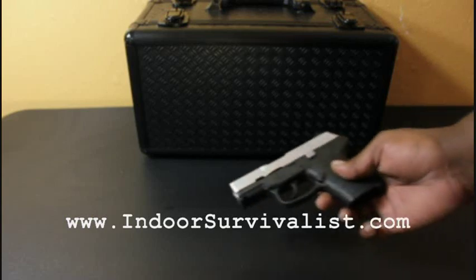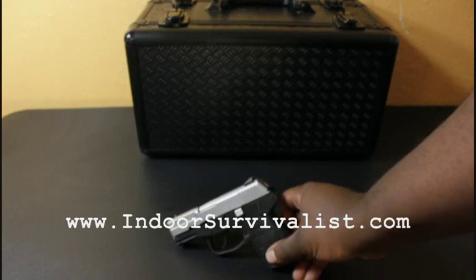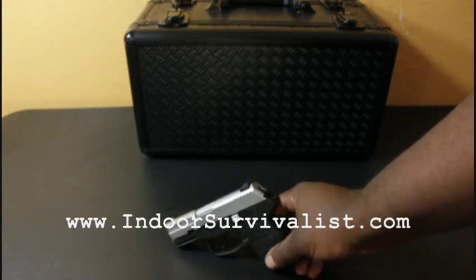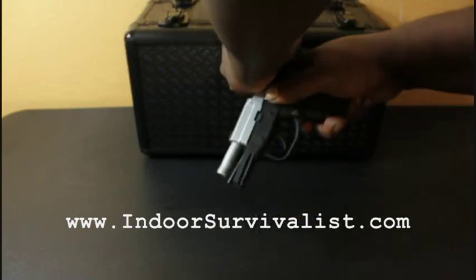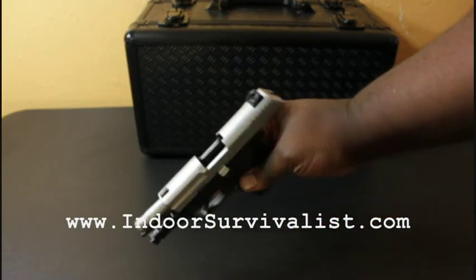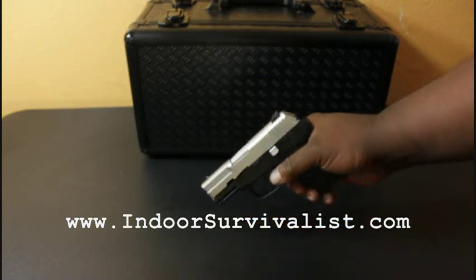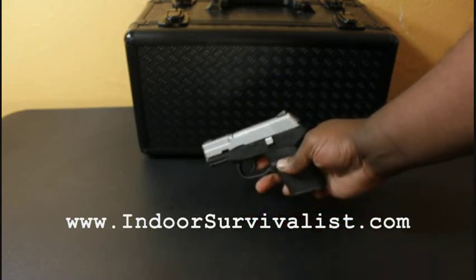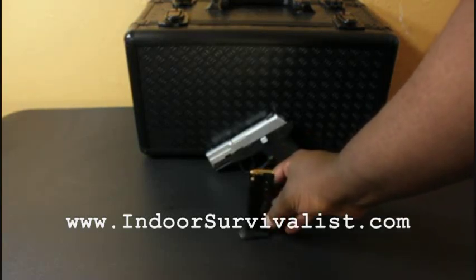The first one is my personal carry weapon. This is a Kel-Tec 9mm, the Kel-Tec PF9. I bought it at a gun show a couple of weeks ago. It's a pretty decent size — compact, not huge and not too small. It fits my hand nicely and comes with a 7-round mag.